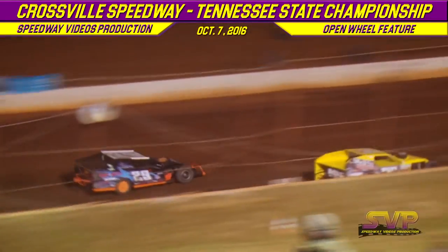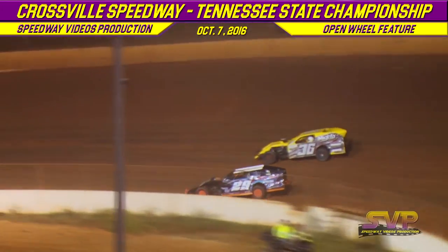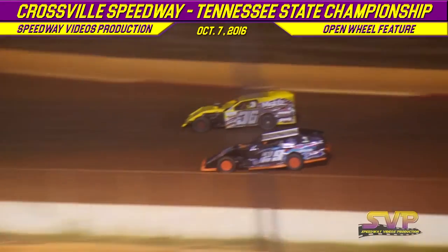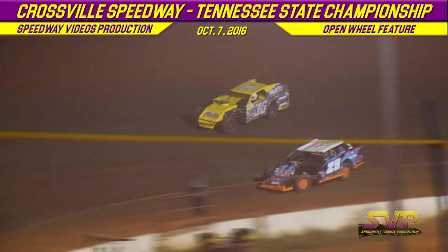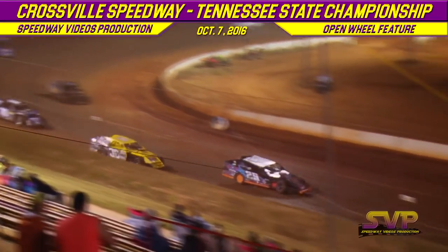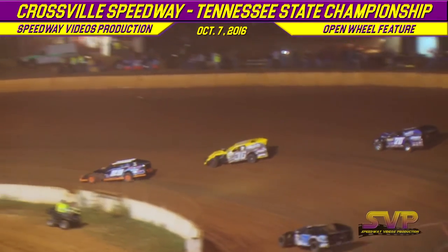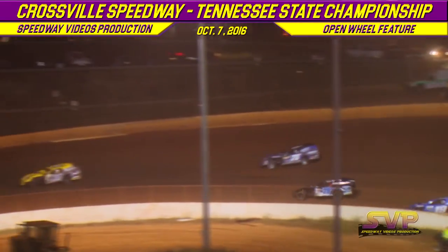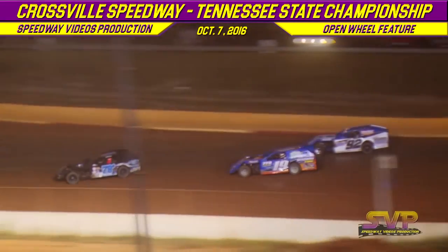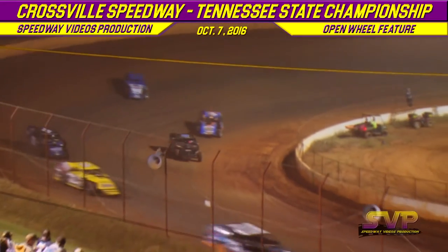Billy Palmer getting the run out of the corners, a little bit better than Joey Carderman. Jeff Hamby out front, but we've got a battle for the second spot with Billy Palmer and Joey Carderman. Joey Carderman moves into the second spot. Running order: Jeff Hamby, Joey Carderman, Billy Palmer, AJ Garber, Ricky Tinch.